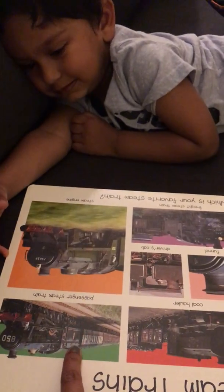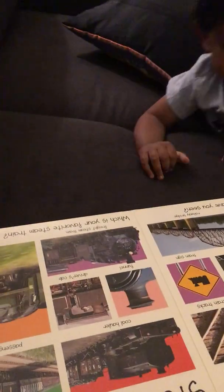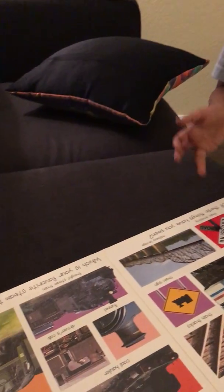That's used... Coal. Coal. What is this? Look here, look at mommy's finger. What is this? Yes, that's a train. Oh nice, three trains. Very good.